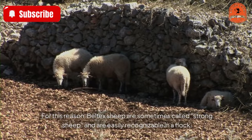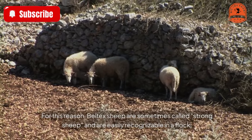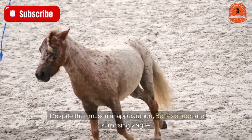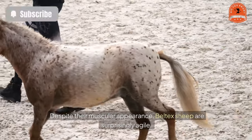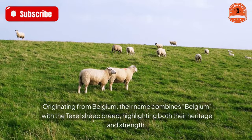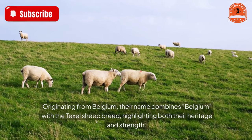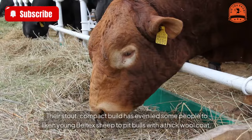For this reason, Beltex sheep are sometimes called strong sheep and are easily recognizable in a flock. Despite their muscular appearance, Beltex sheep are surprisingly agile. Originating from Belgium, their name combines Belgium with the Texel sheep breed, highlighting both their heritage and strength.